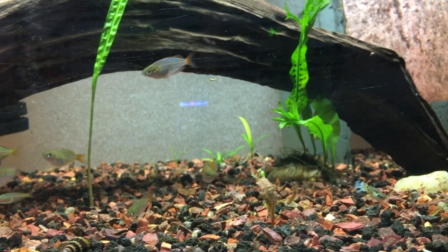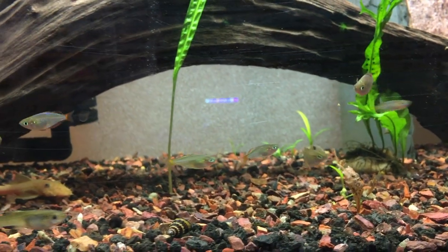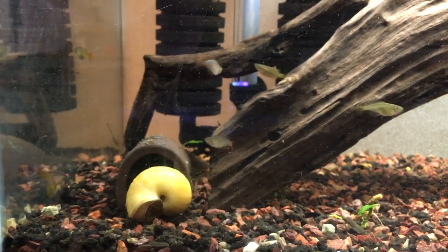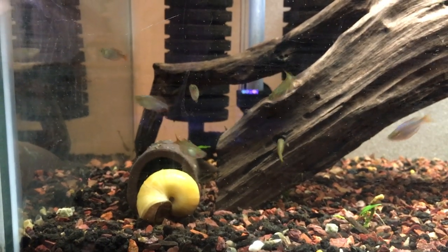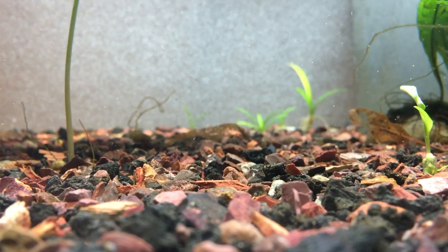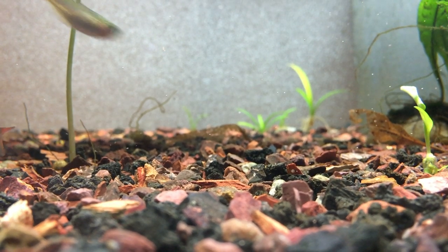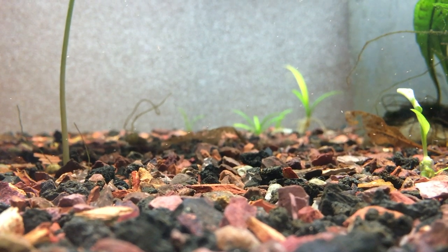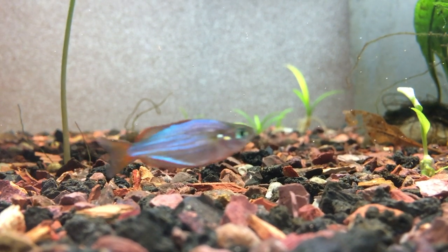If you keep fish that don't like boisterous tank mates, probably don't go with these — they are peaceful but very active. They're native to rivers in Indonesia. They're more of a shoaling fish than a schooling fish. The biggest point is you want to keep at least a few of them; I recommend at least six or more. I have a group of about 10 to 12 and they really do stick together, though you'll sometimes see one solo.